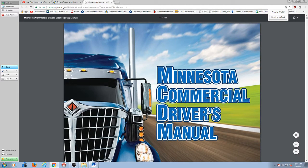Some people have printed CDL manuals that are two or three years old. I highly recommend you use this one — it has been updated almost on a yearly basis. So I'd recommend that you use the online manual.